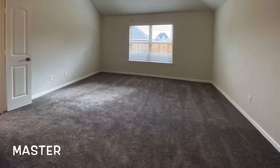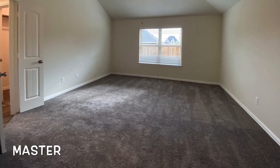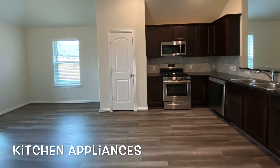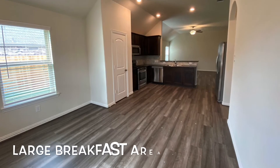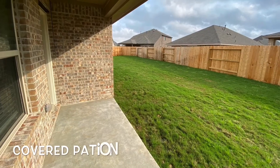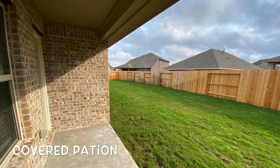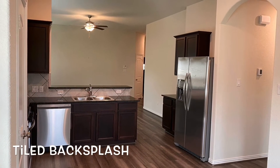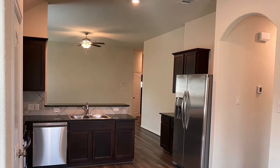The kitchen is equipped with stainless steel appliances, a nice-size breakfast area, plus a covered patio. You've got your tile backsplash and hard surface flooring. This house really has everything.